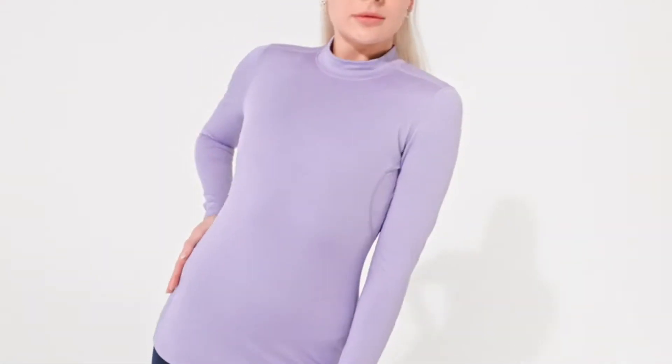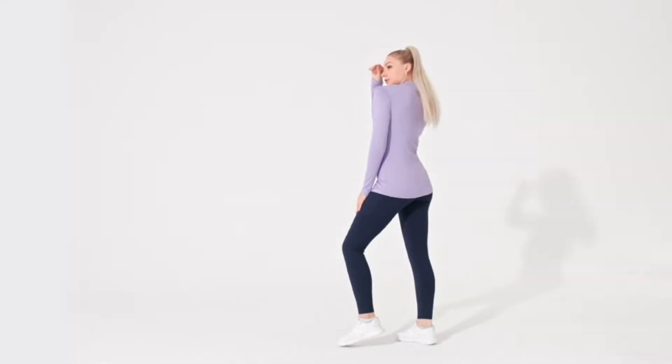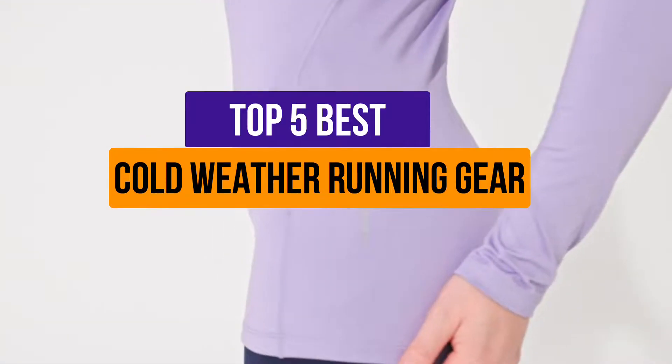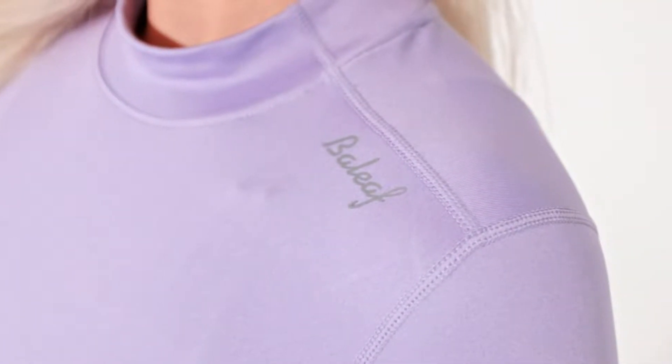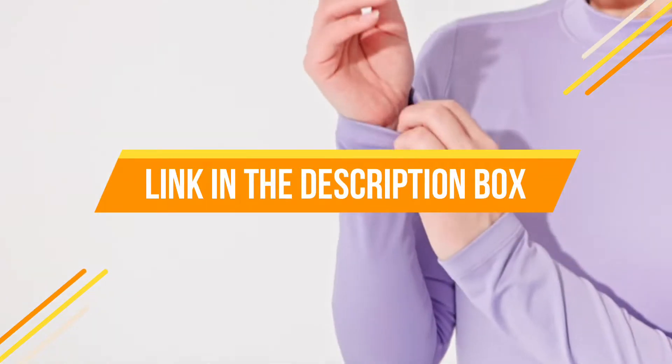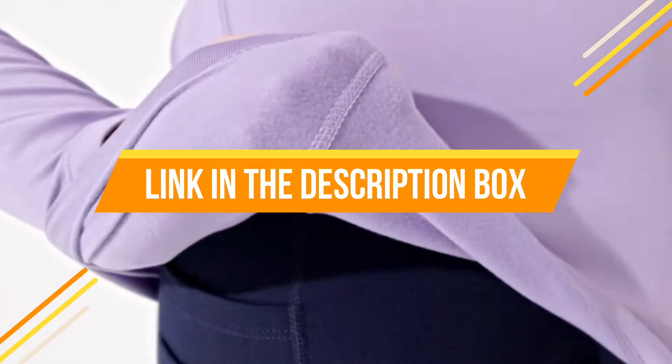Hey guys, are you looking for the best cold weather running gear? Then you are in the right place. Our today's video is about the top 5 best cold weather running gear available in the market. If you want to know the price and more information about the products mentioned in this video, you may check the link in the description box below. So now let's get started.